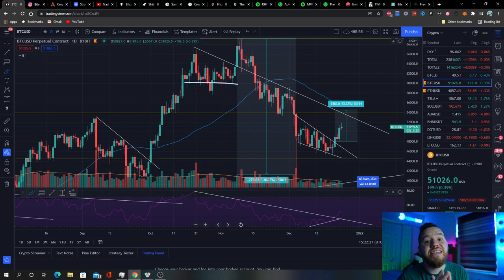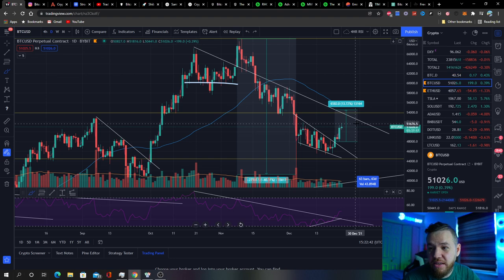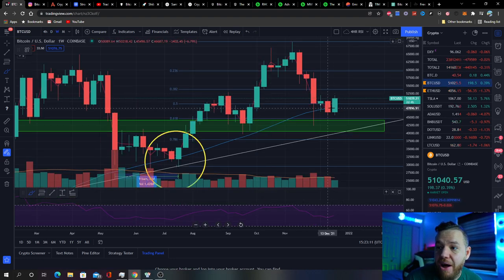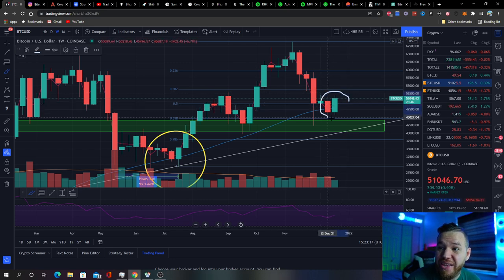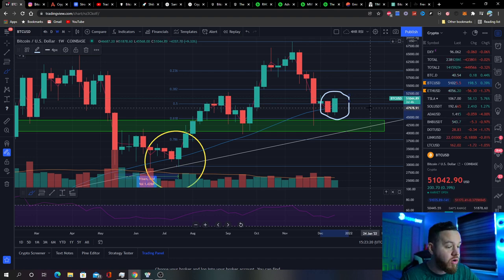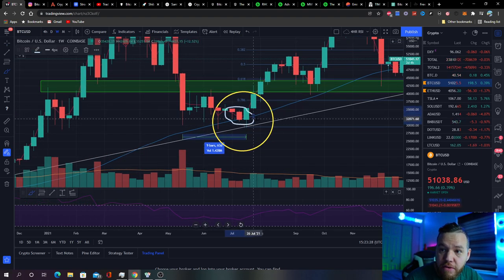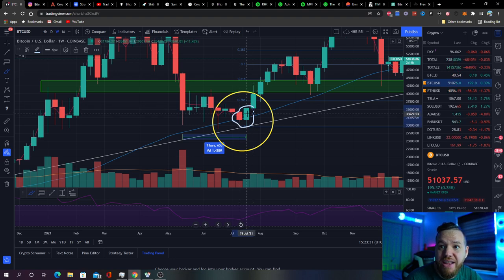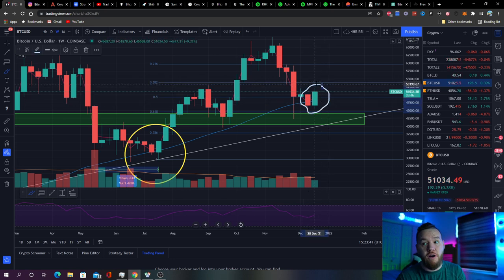Our price target for this breakout using the falling wedge theory is right around $54,000–$55,000. That's the next level we're watching for as we expect this to continue to the upside. Although a retest of the breakout area is possible, it is not likely. Remember we spoke about the 50-week moving average — we had closed below it last week. Well, we got a big green candle just like we spoke about. Last time we broke below the 50-week we had an 11% move up, and so far we have a 9% move up — and it could be more over the weekend.